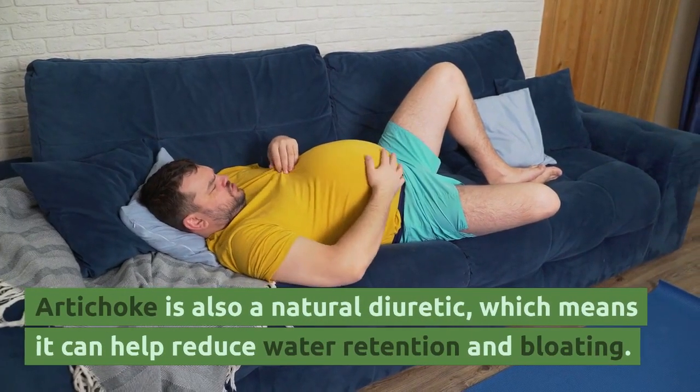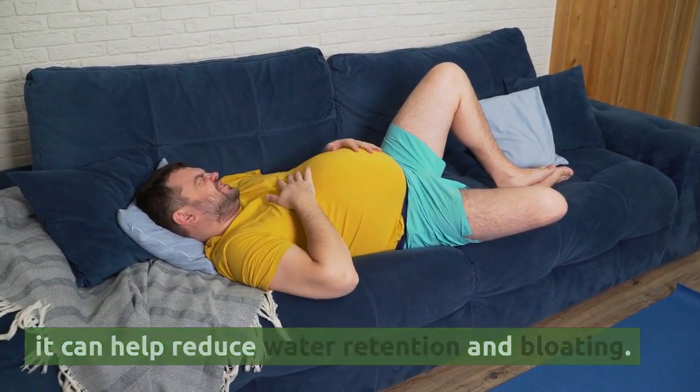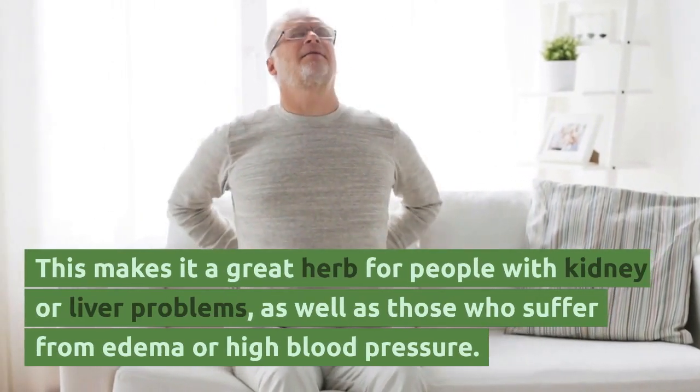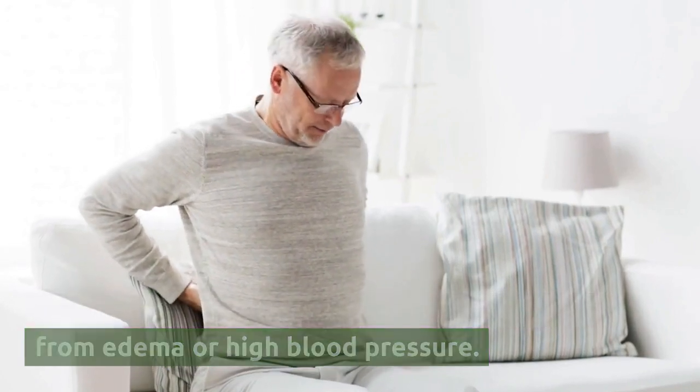Artichoke is also a natural diuretic, which means it can help reduce water retention and bloating. This makes it a great herb for people with kidney or liver problems, as well as those who suffer from edema or high blood pressure.